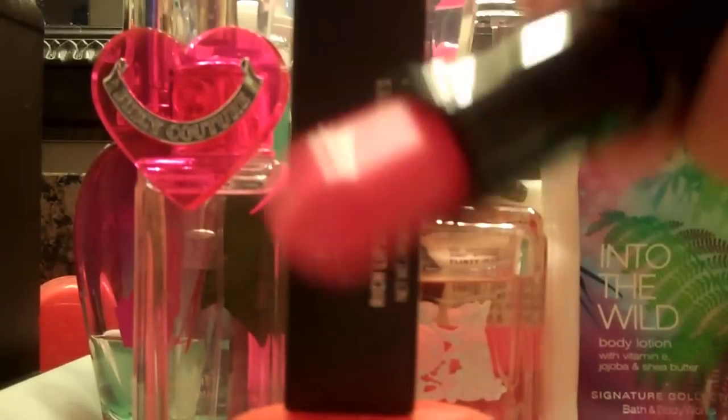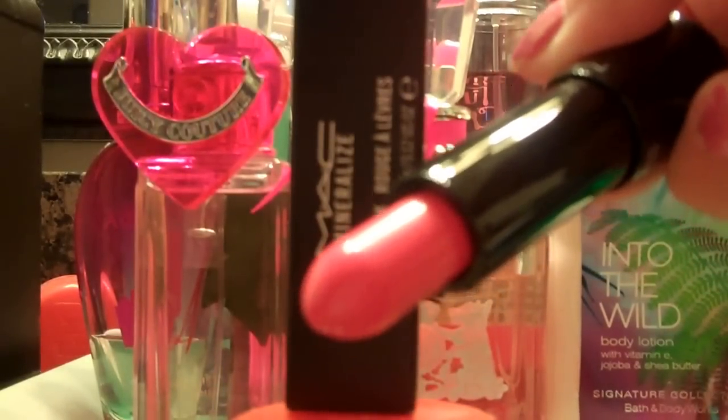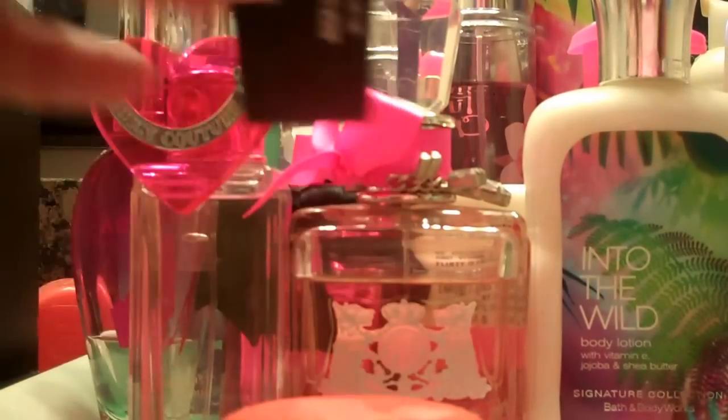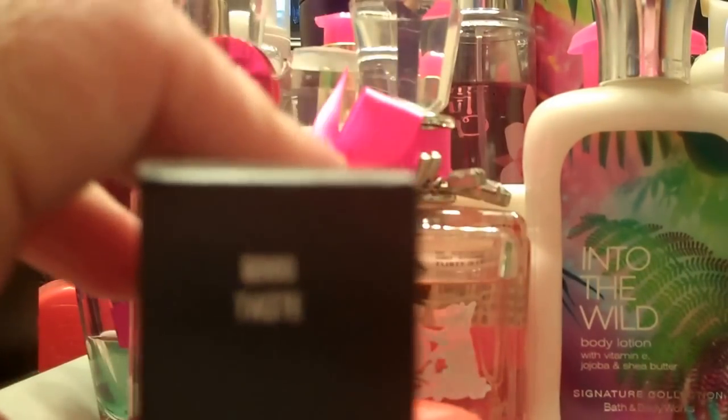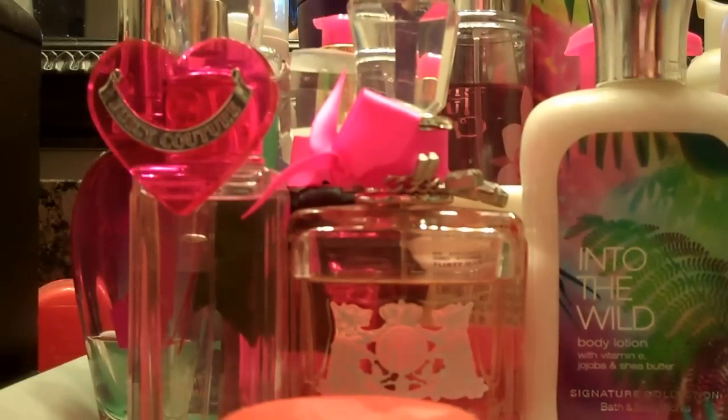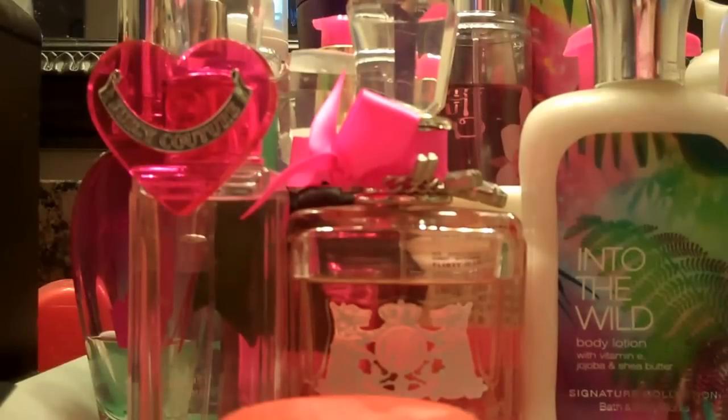The next color is Be a Lady and it is a salmon coral color. It's not reading that way on camera, but it is a salmon coral. There it is beside the other one on NW 18 skin.